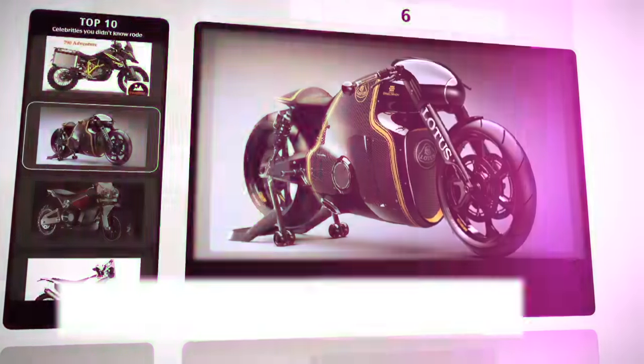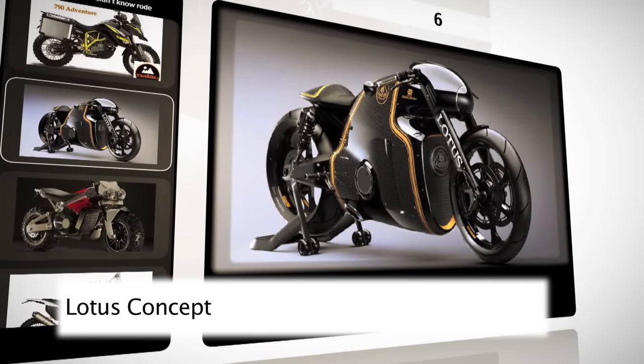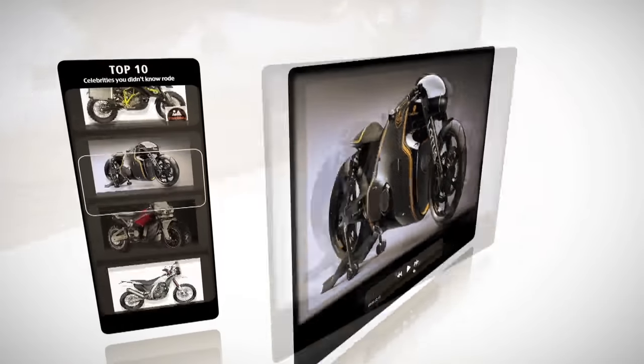At six, we have a bike which isn't an adventure bike. But have you ever seen a bike look as amazing as the Lotus Concept? And as we always say, any bike can be an adventure bike.